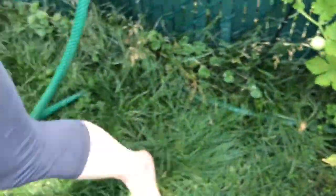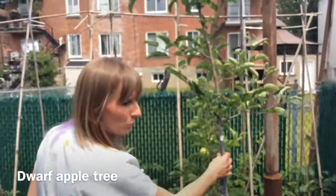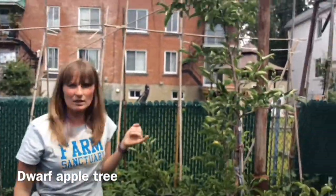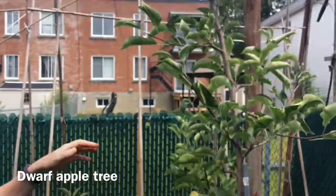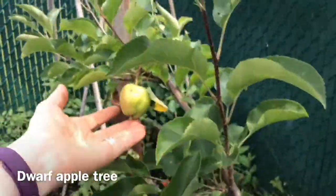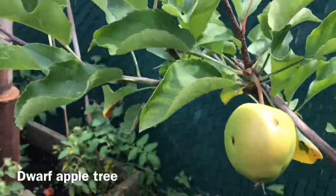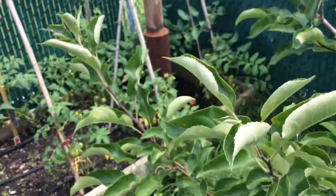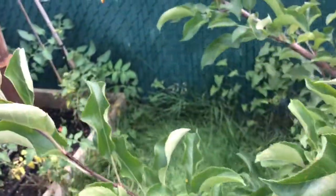So we're going to move along here. This is an apple tree — a dwarf apple tree. We got the tree last year so it's just a year old right now, which is why it doesn't really have any fruits yet. There's just one little apple on it. But this will start having fruits maybe two years from now.